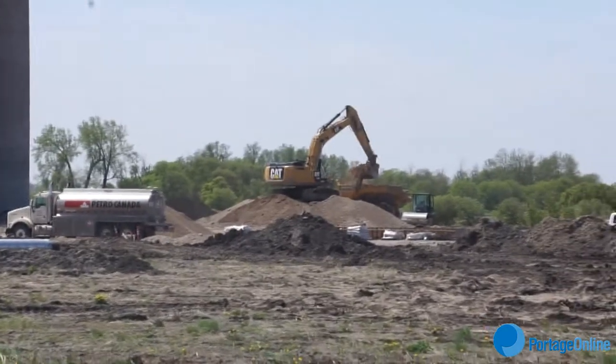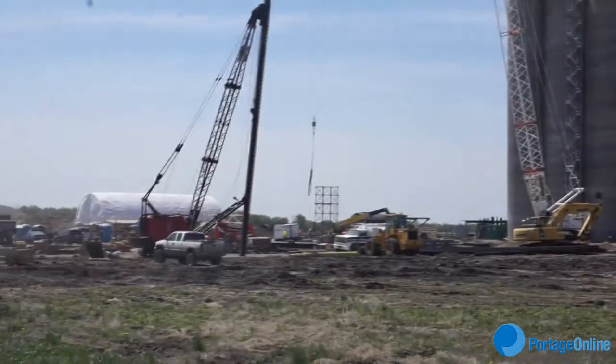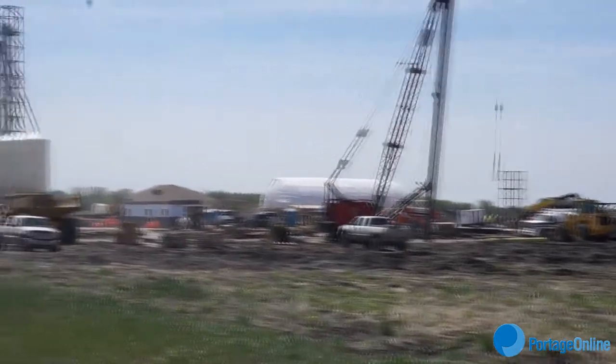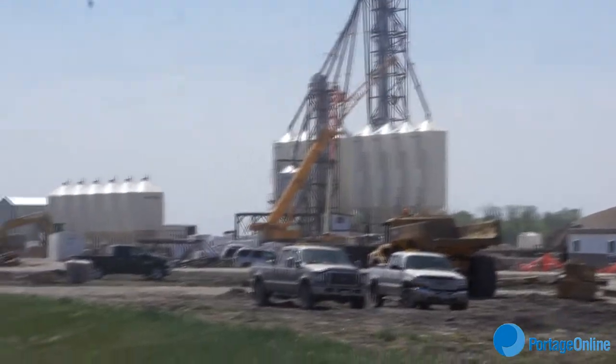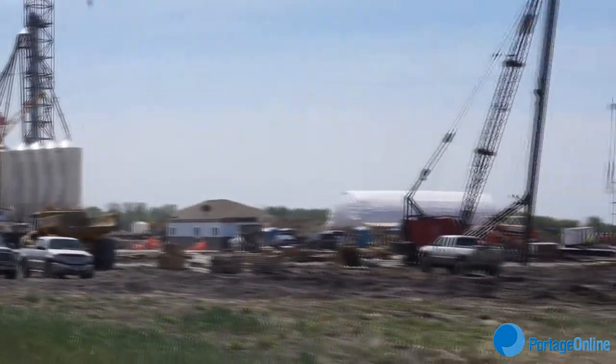To the left is all the farm supply structure. The eight-bin system is our fertilizer plant. The smaller six-bin is our seed treater. And in between, which hasn't gone up yet, will be a 150 by 50 foot chemical shed.